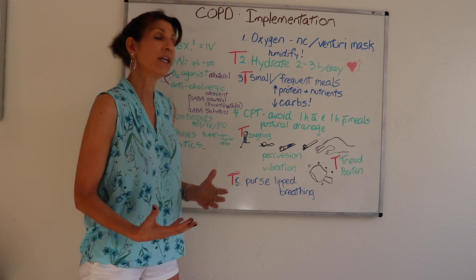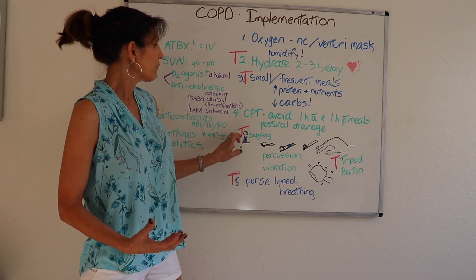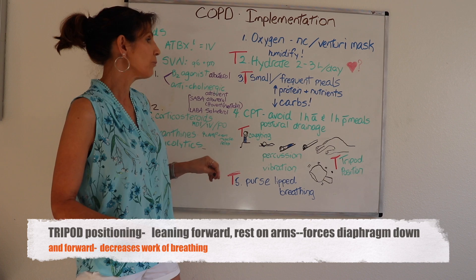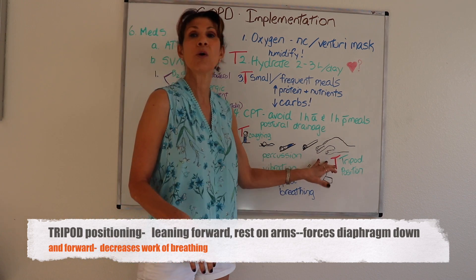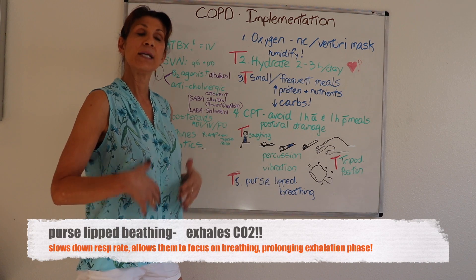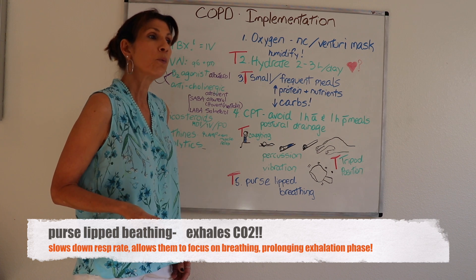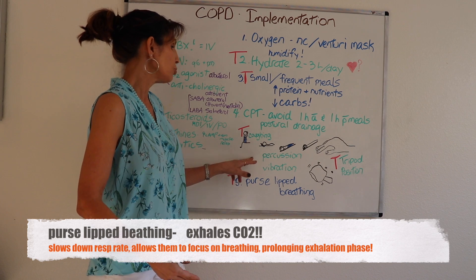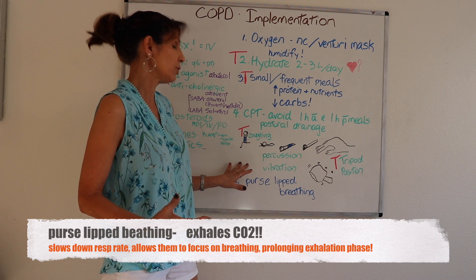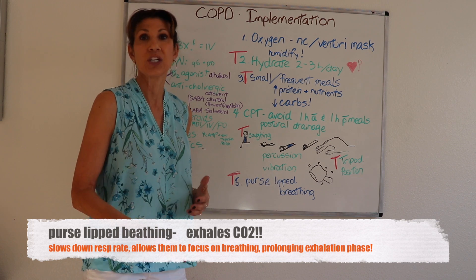We can teach patients a coughing technique: small coughs followed by a big cough to bring up secretions, which is generally easier when sitting upright. Tripod positioning — sitting upright and leaning slightly forward — is something patients can assume on their own to ease breathing. Pursed-lip breathing involves taking a breath in and then a prolonged exhalation through pursed lips. This helps calm anxious patients and facilitates exhalation of CO2.